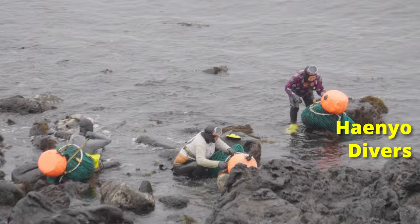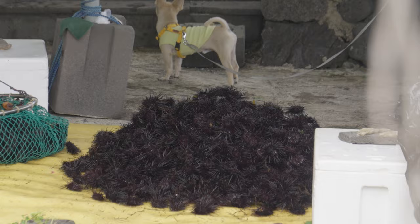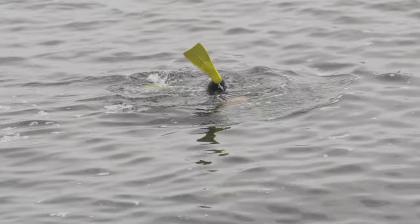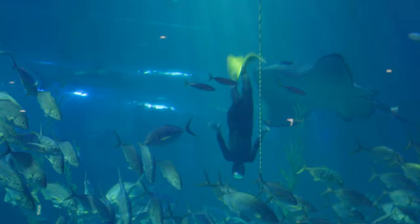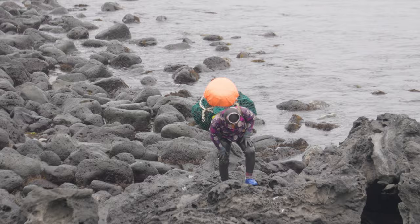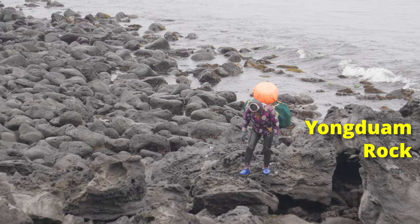Haenyeo, or women divers — Jeju is famous for these senior ladies who collect seafood for a living. You've got to have respect for them, especially knowing that some are now in their 80s, diving up to 30 meters deep just by holding their breath for over 3 minutes. You can catch them at the aquarium, and another place is somewhere around the coast — we caught them by chance when we visited Yongduam Rock, and it's pretty amazing just watching them go about their business.